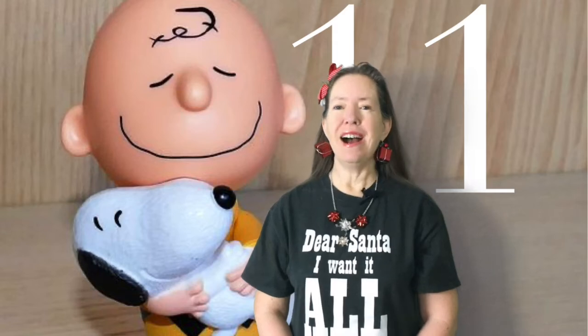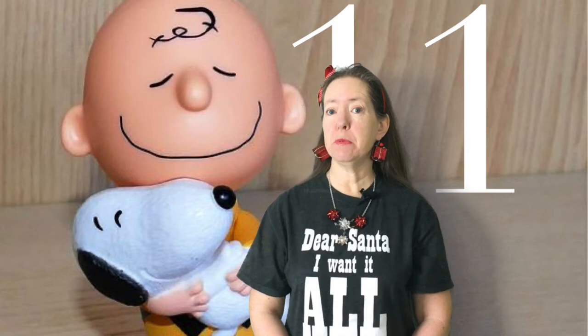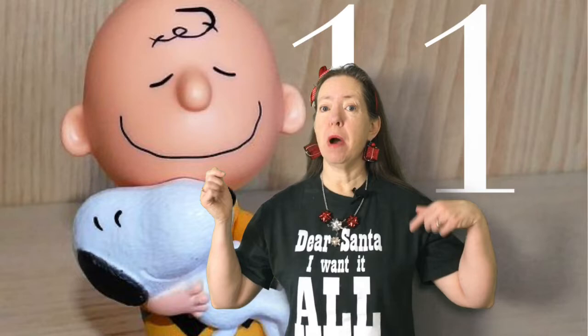Hi everyone, it's Sue and welcome to day 11 of my 12 Christmas movie themed collaborations. If you'd still like to take part in these, check the description box below for all the details.